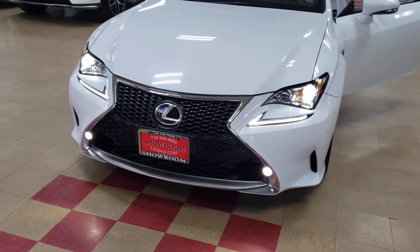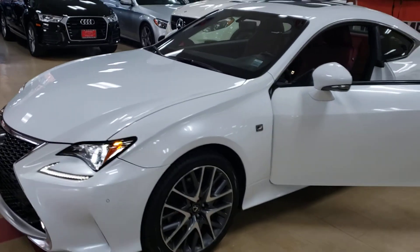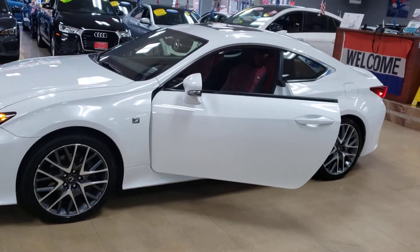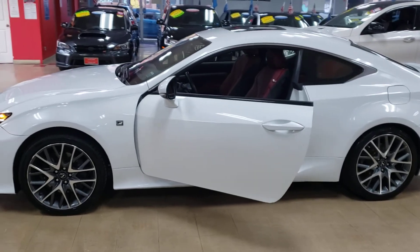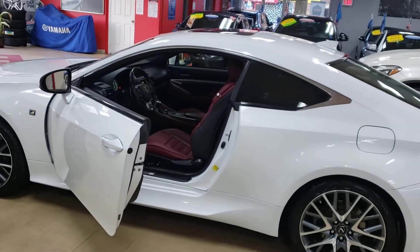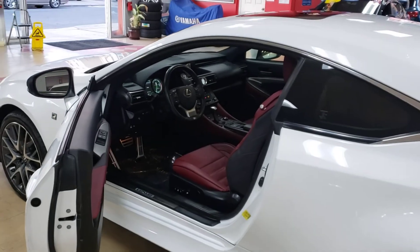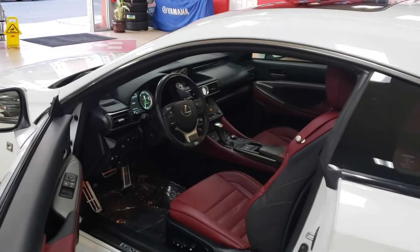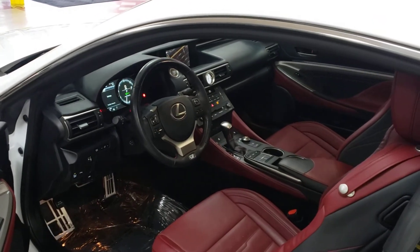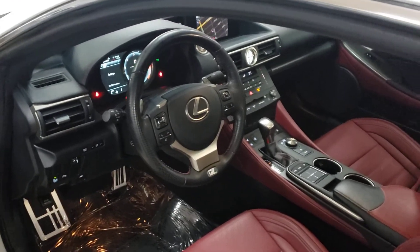This is the Lexus RC 300 F-Sport — it's a spaceship and we have it here for you at the showroom: white exterior with red interior. If you've got the money, the credit, or the hope, come in and I will make it happen. Contact me ASAP — this one won't last. RC 300 Lexus Coupe, white with red interior, ready to go. Let's get it done!